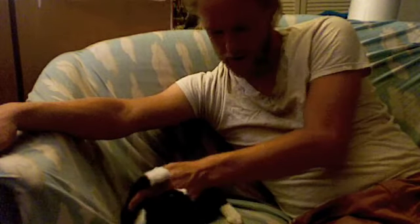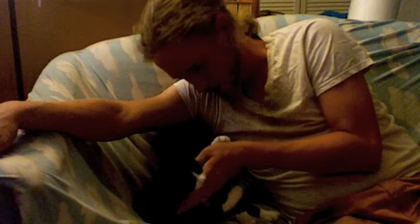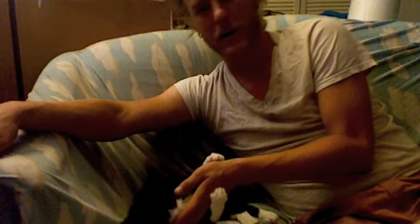The youngest and smallest of the litter is Piper. She had an older brother and an older sister, and if only we had a larger place we would have taken her older brother as well. She is what we call a ten-dollar kitten, and worth every penny.